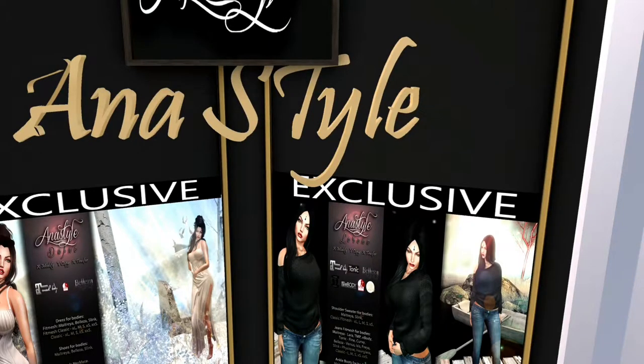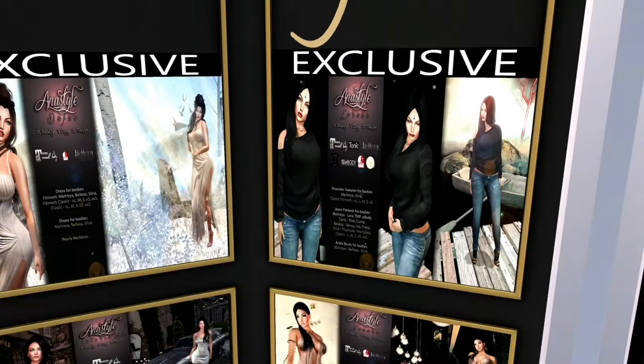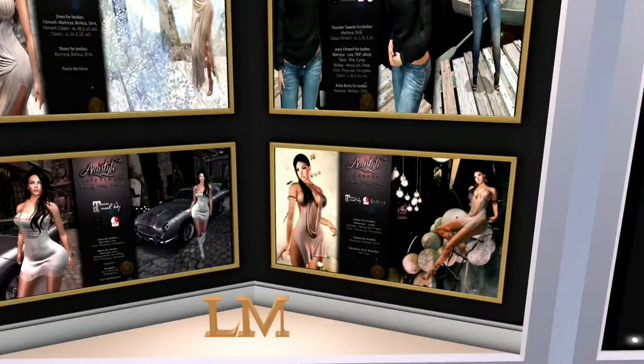This is Anna Style. I love her cute little jeans with the sweater and the pants. I will be blogging that. I also happen to love the little dress over here in cream. These are both exclusives, and then for her third and fourth offering she's got another dress with boots, and then this dress with the deep cut in the front.